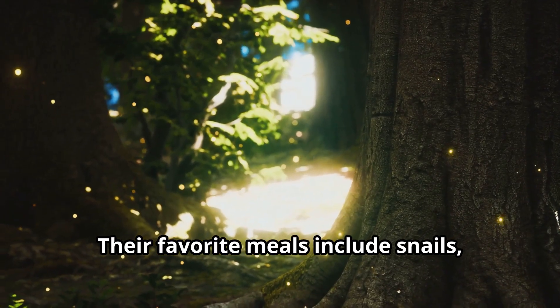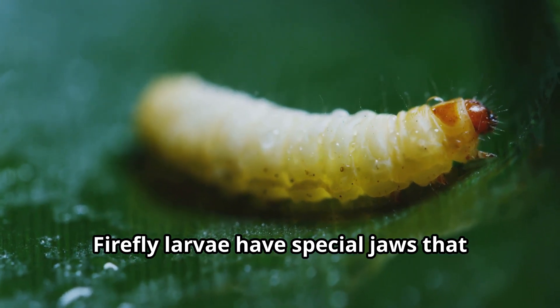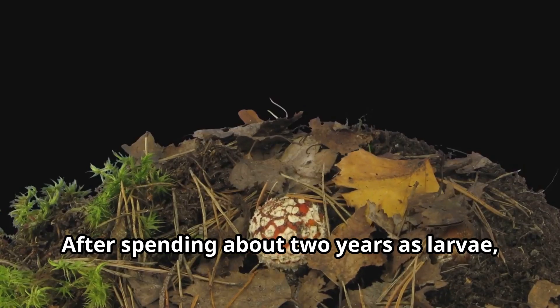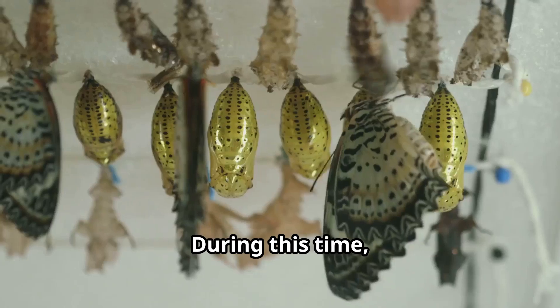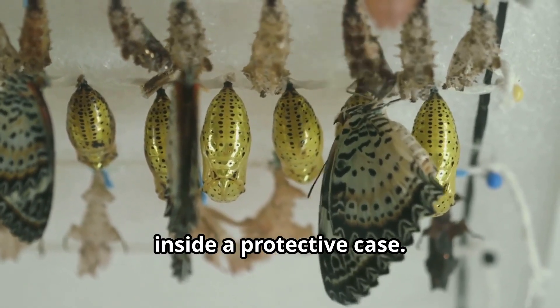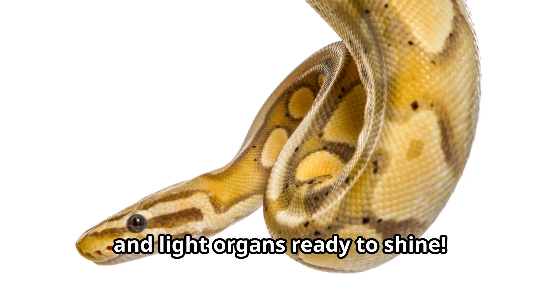Their favorite meals include snails, worms, and other small insects. Firefly larvae have special jaws that inject poison into their prey, making it easier for them to eat. After spending about two years as larvae, fireflies enter the pupal stage. During this time, they undergo a complete transformation inside a protective case. When they emerge, they are fully grown fireflies with wings and light organs ready to shine.